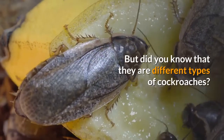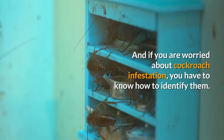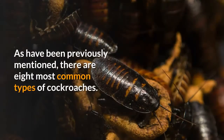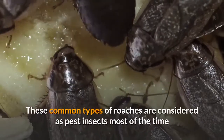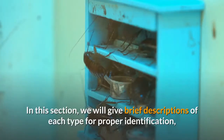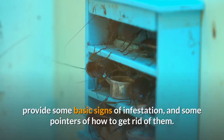But did you know that there are different types of cockroaches? And if you are worried about cockroach infestation, you have to know how to identify them. In this post, we will cover the types of cockroaches and everything you need to know about them. We will give brief descriptions of each type for proper identification, provide some basic signs of infestation, and some pointers on how to get rid of them.